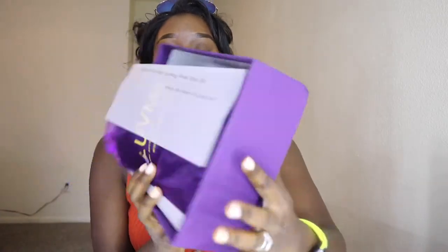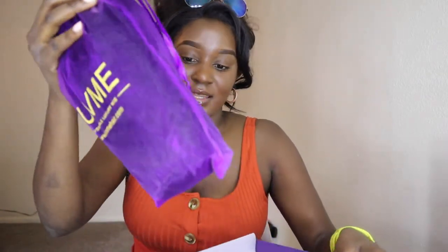So this is what it looks like in the box. It says 'Enjoy your hair journey from now on — Helen, the founder of Love Me Hair.' This is the little package that it comes in but we're going to get to this last. First I'm going to show you guys the little goodies that I got because your girl loves goodies.